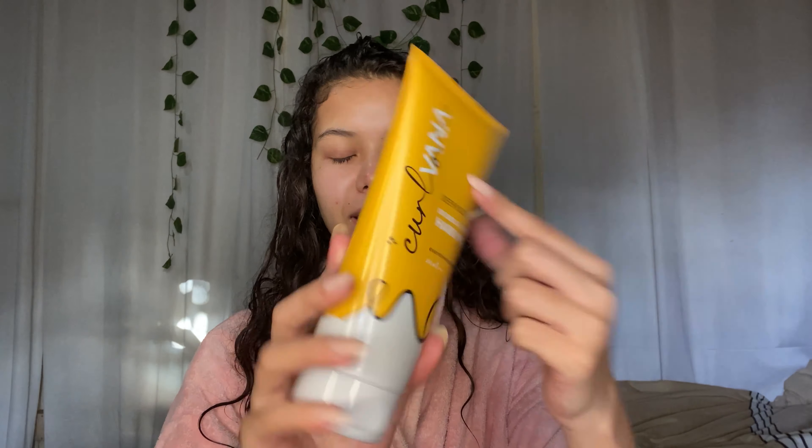I really like that it's a mild shampoo, so I can use it often without worrying that it will strip my hair of its natural oils. It did very much cleanse my hair but it didn't make it feel dry or stringy, so I was really happy with that.